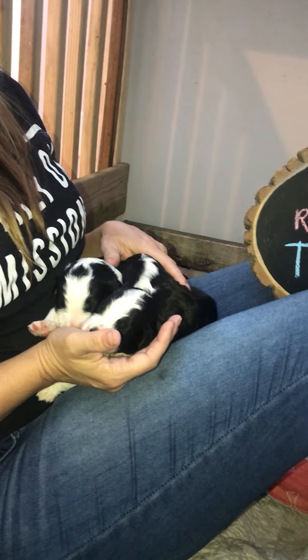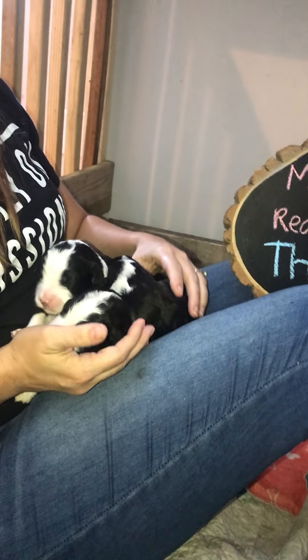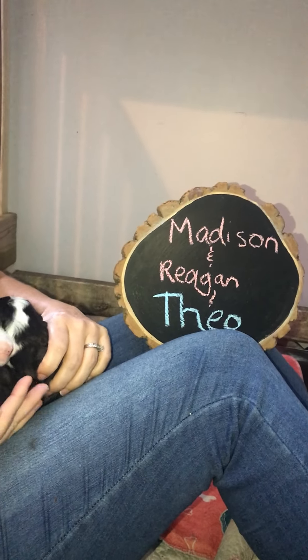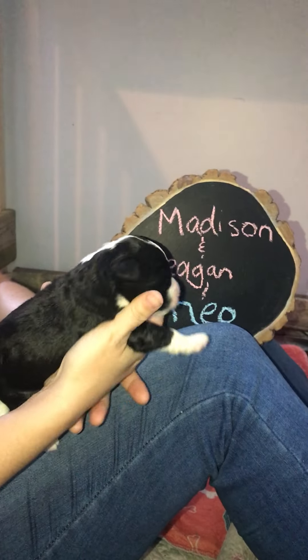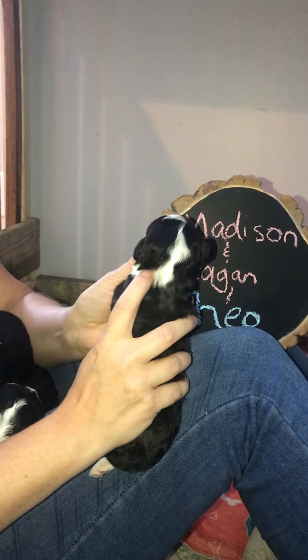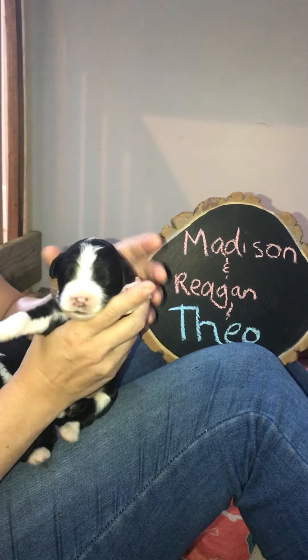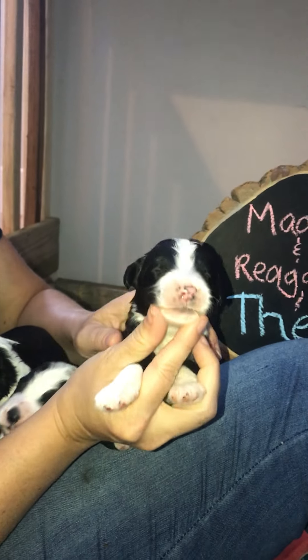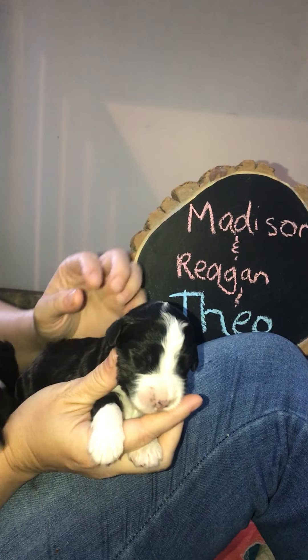These are the last three puppies from Rosie's litter — look at them all cute in a row. We'll start with Madison, she's a girl, and she has this fantastic zigzag down the back of her neck and then this collar that wraps around one way but not the other. She's got a little sweet face.